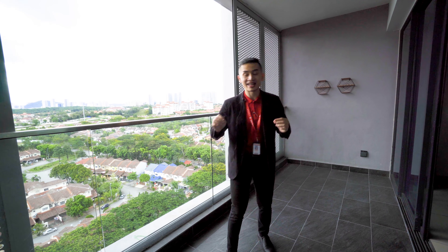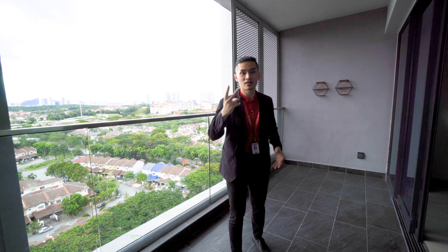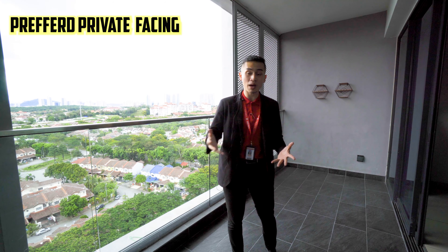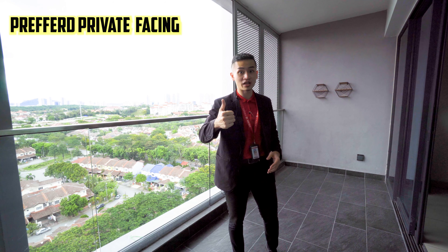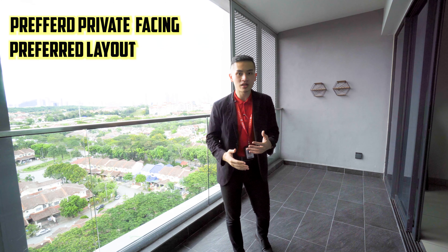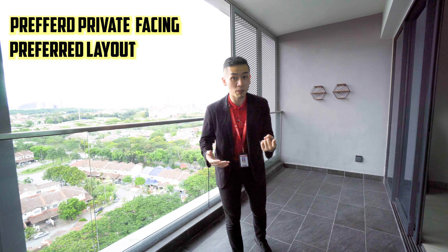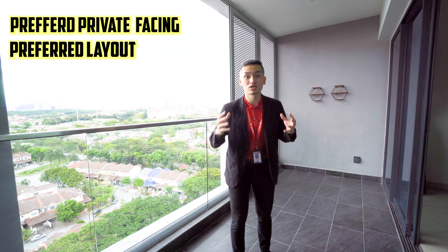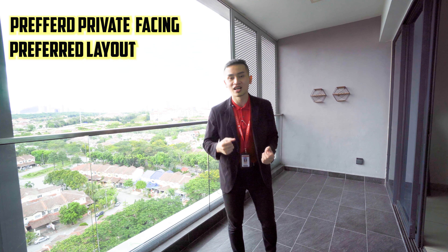The main highlights of this unit are two things. Number one is the facing — the most private and completely unblocked facing, preferred by most of my clients. Number two is the layout. In Verdi, the 1,005 square feet unit is technically a two-plus-one bedroom, where the plus one is a multi-purpose hall. This unit is a proper three-bed, two-bath, which is why it is the preferred layout by most of my clients.